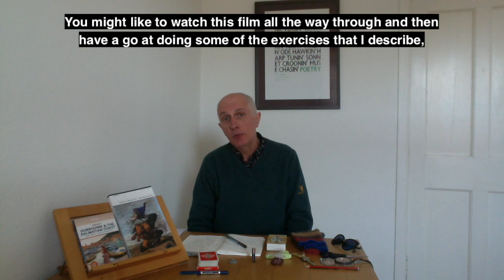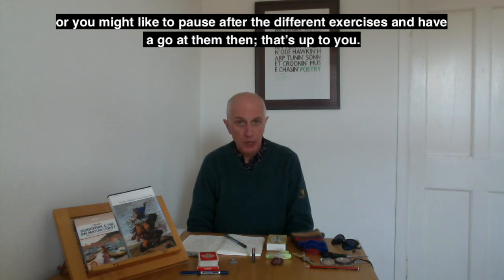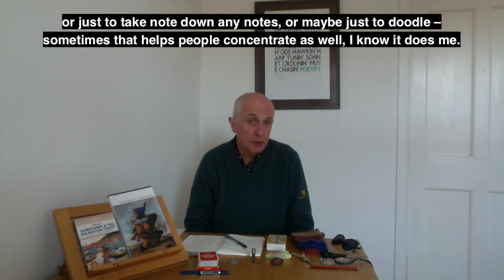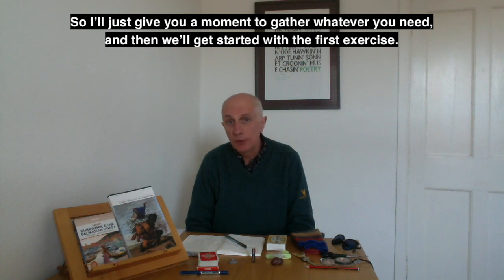You might like to watch this film all the way through and then have a go at the exercises I describe, or you might like to pause after the different exercises and have a go at them then. That's up to you. It's probably useful if you have a notebook or a piece of paper and a pen or pencil, either to write as you go along or just to make notes — or maybe just to doodle. Sometimes that helps people concentrate. I'll give you a moment to gather whatever you need and then we'll get started with the first exercise.